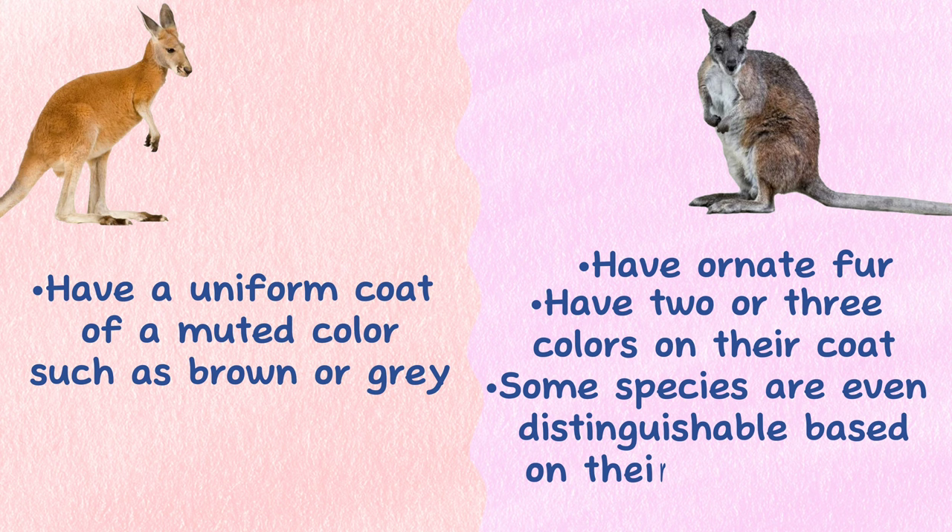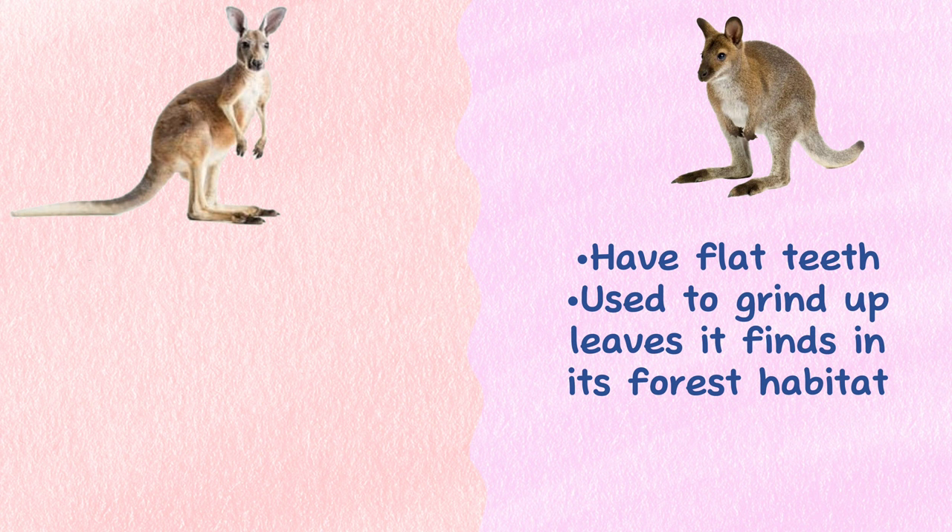Teeth: Wallabies have flat teeth used to grind up leaves found in their forest habitat. Kangaroos, however, live mostly off grasses and have curved teeth that help to slice stalks of grass in their mouth.